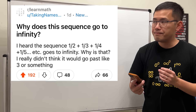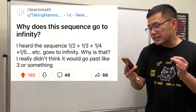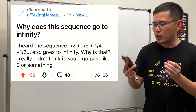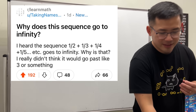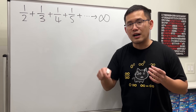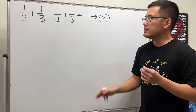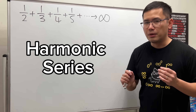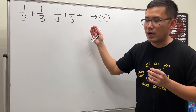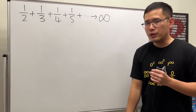Why does this series go to infinity? I heard the series one half plus one third plus one fourth plus one fifth and so on goes to infinity. Why is that? I really didn't think it would go past three or something. First, this is not a sequence — a sequence is just a list of numbers with commas. This is a series because we have a sum. This is a very famous series called the harmonic series, and the full version is one plus one half plus one third and so on. This version still goes to infinity.